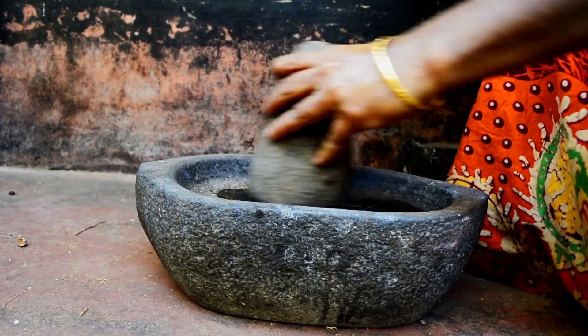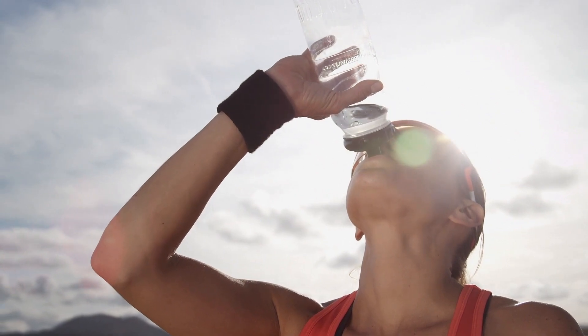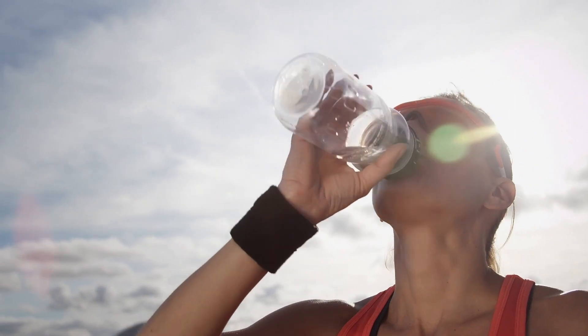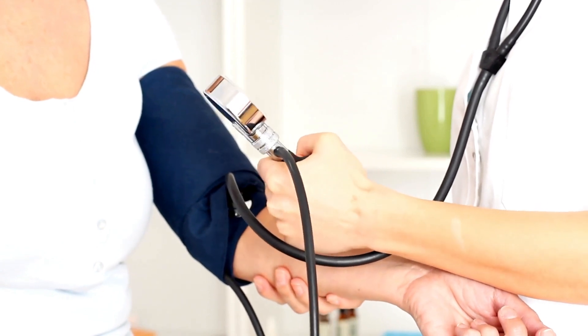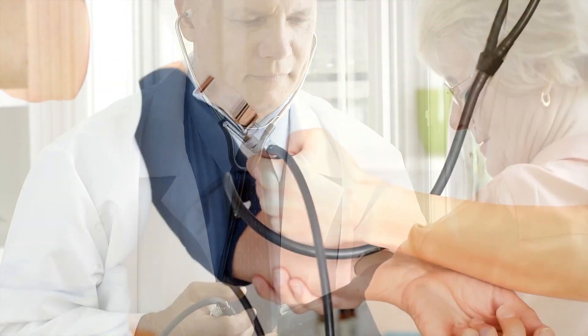Ayurveda also mentions the uses of different types of salts in food and medicine. Why do we need electrolytes? 70% of our body is water. Electrolytes help keep the fluid balance in and out of our body cells. They also control the pressure and volume of the blood. Doctors have been telling us to cut down on salt when there are increased levels of blood pressure.